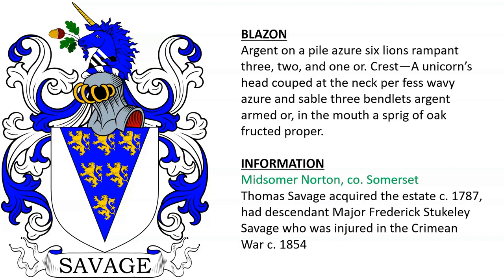Savage of Midsummer Norton — Thomas Savage acquired the estate around the year 1787 and had a descendant, Major Frederick Stuckley Savage, who was injured in the Crimean War in the middle of the 19th century.